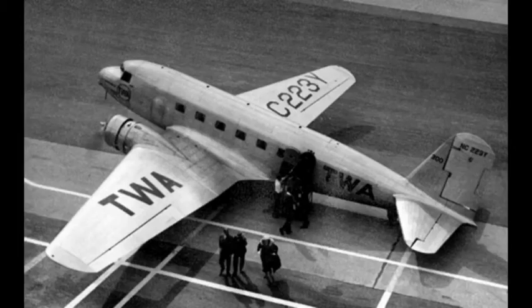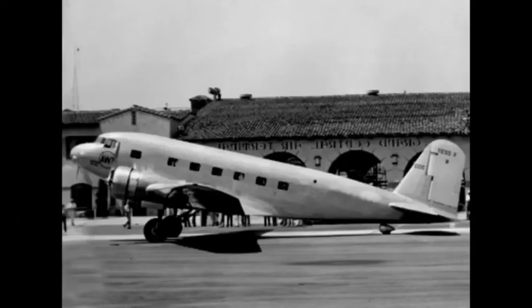TWA needed a similar aircraft to respond to competition from the Boeing 247, and they asked five manufacturers to bid for construction of a three-engine, 12-seat aircraft of all-metal construction, capable of flying 1,080 miles at 150 miles per hour. The most demanding part of the specification was that the airliner would have to be capable of safely taking off from any airport on TWA's main routes, and in particular Albuquerque, at high altitude and with severe summer temperatures, with one engine non-functioning.